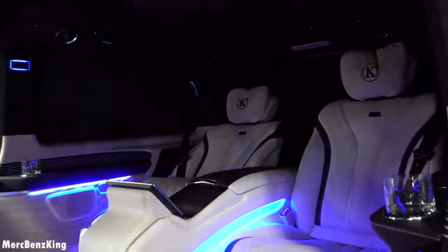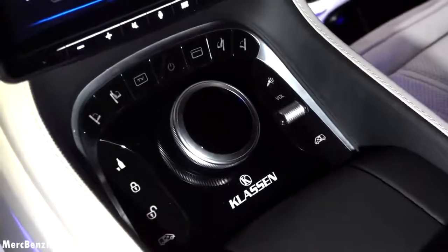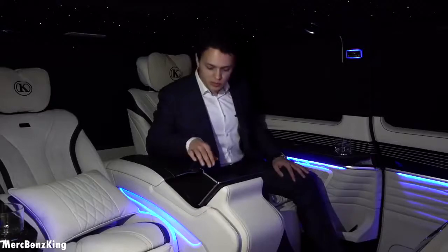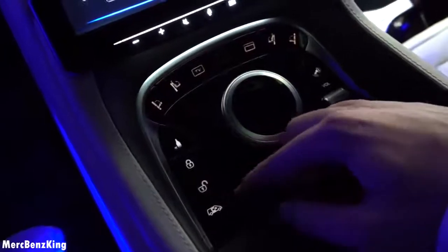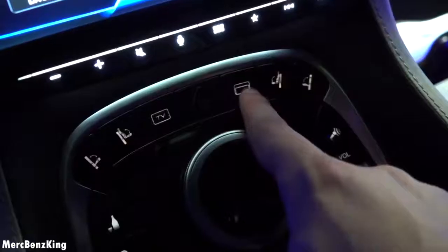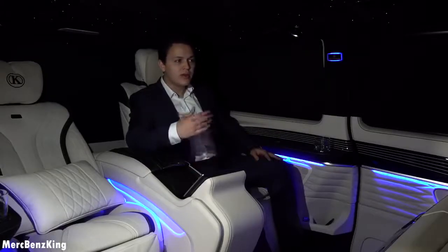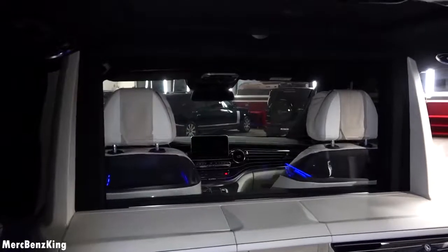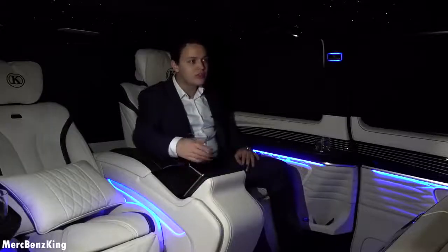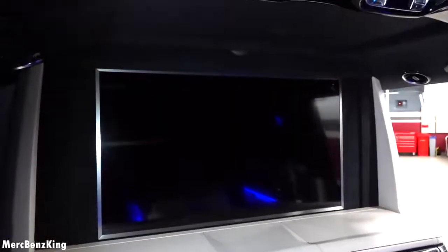I have to say this is one of the best interiors of the V-Class I've ever seen. Furthermore it has this center console with an infotainment system, and yes indeed these are the S-Class buttons. So you can open and close the door, and it also has a button for the partition wall to appear — this way you can still see what's going on and have a private discussion or a meeting here. It also has a button for the television to appear, which is a very large 40-inch television screen.